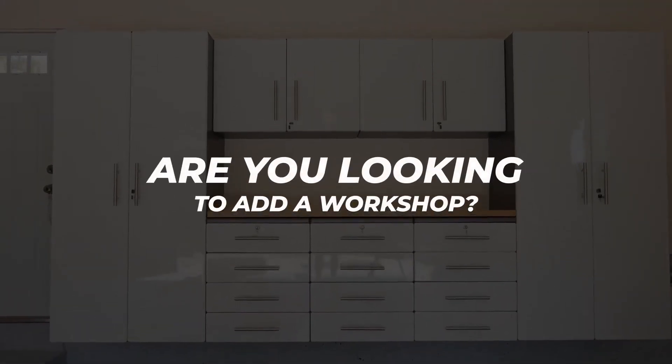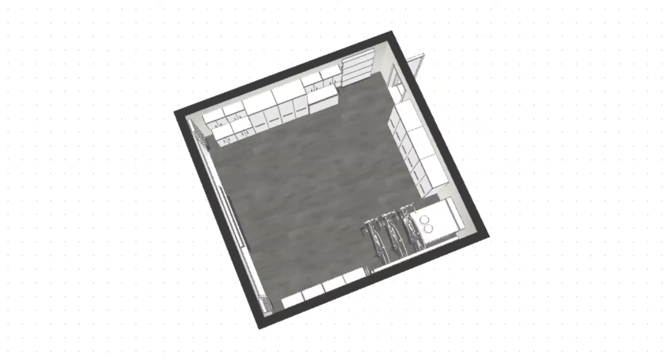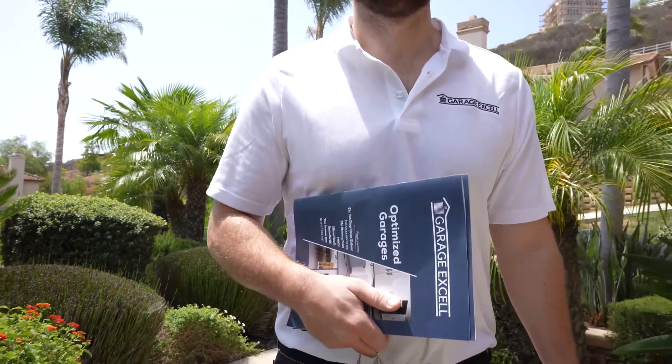Perhaps you are looking to turn your garage into a workshop along with decluttering the space. All things are possible with a garage Excel design. Call us today for a free design appointment in Laguna Niguel.